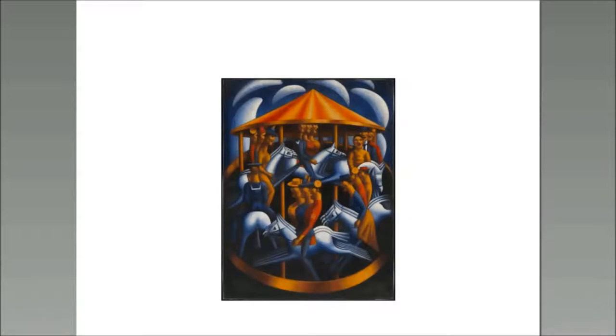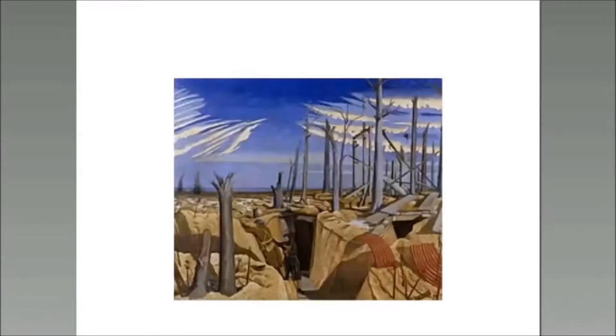We mentioned Sassoon before — of course, Sassoon wanted to go back to be with his men when he got out of Craiglockhart. So we're going to look at a couple of images by John Nash. The two Nash brothers — John, as I said, both men were enlisted. John actually had no official artistic training, although he was part of the London Group. He joined the Artists Rifles and fought from 1916. He was at Cambrai and at Passchendaele — someone who had firsthand experiences of the war.